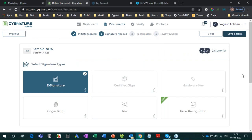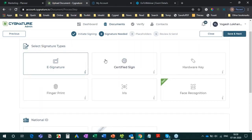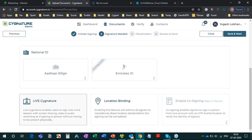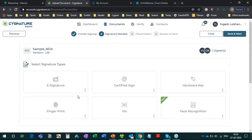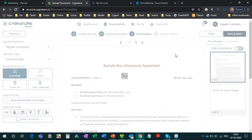You can see we have many signature types to choose from. E-signature is the basic electronic signature. Certified Sign is the qualified electronic signature supported by GlobalSign. We can also use dongles, or choose options like live location binding and others. For this demonstration I'll proceed with Certified Sign and click Next.